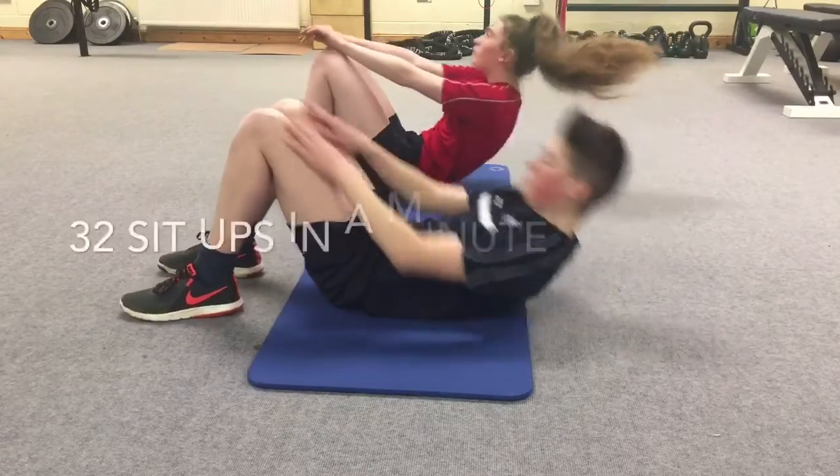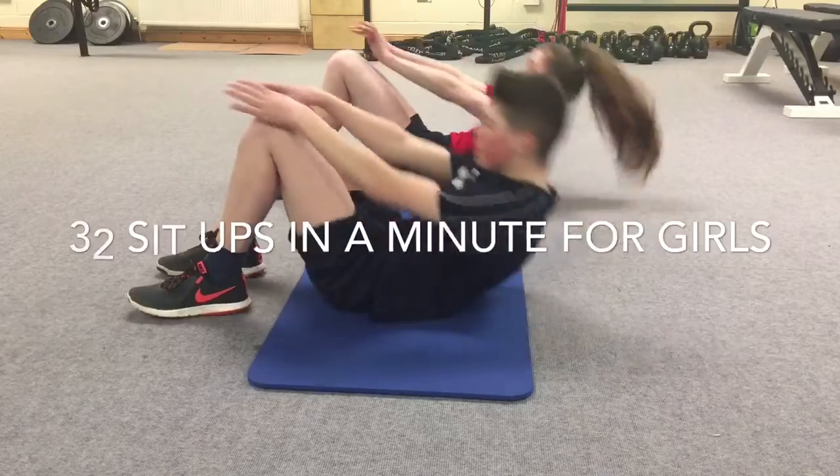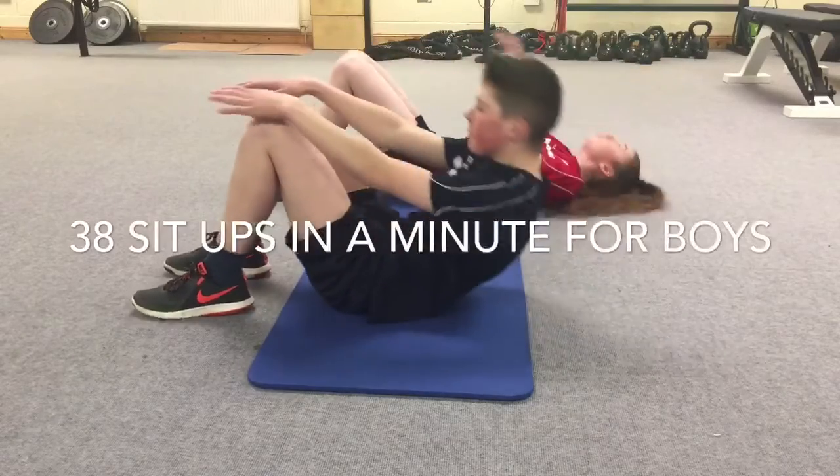Our core test is 32 sit-ups in a minute for girls and 38 sit-ups in a minute for boys.